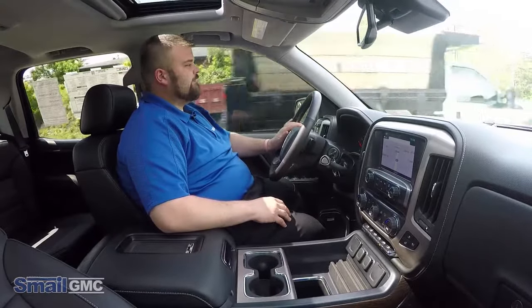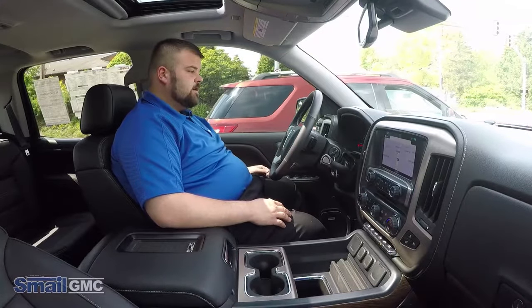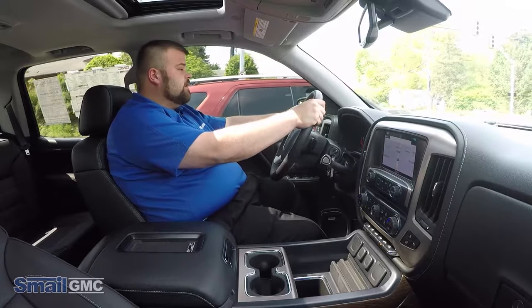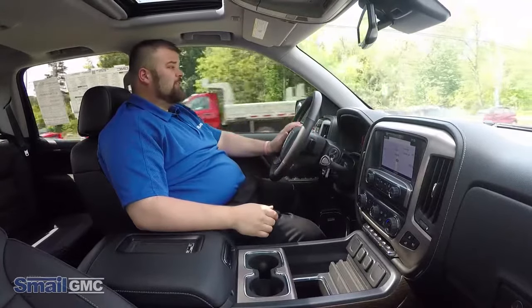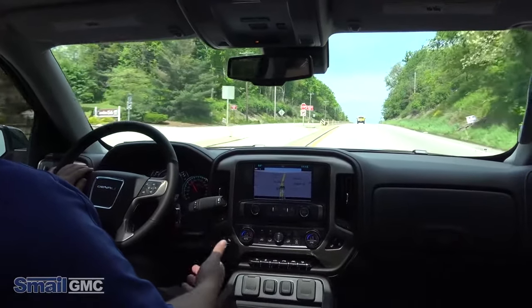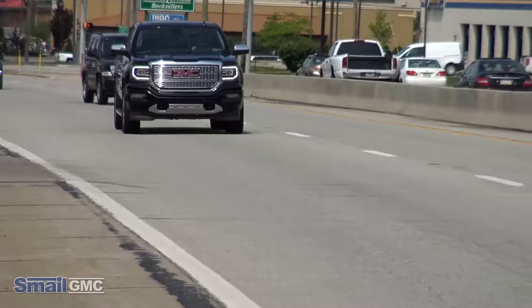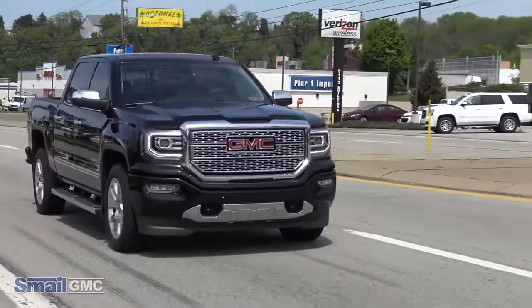So my take on the 2017 Sierra Denali is it is a really good all-around truck. If you got a family, it's got four full seats and four big doors. You have a bed for anything you need to haul. The interior is more luxurious than most cars. You also get that magnetic ride control. It is the perfect truck for almost any needs. You do get the premium Bose sound system in this model, and it really sets you apart — when you're driving down the road in the Denali, it commands attention.